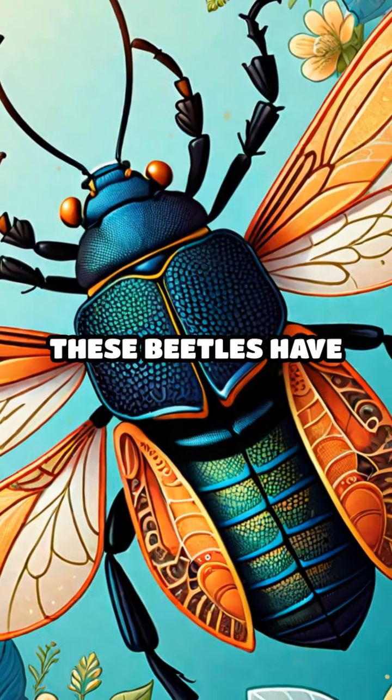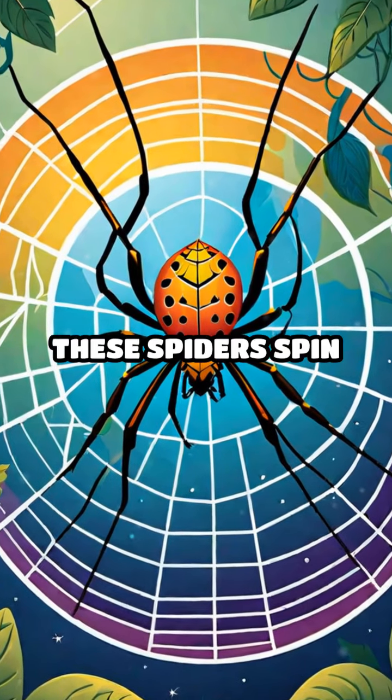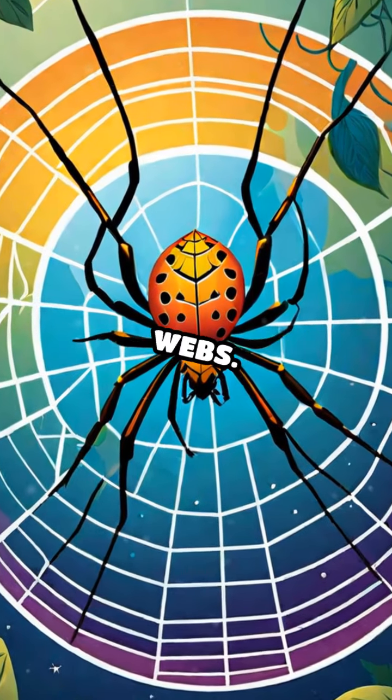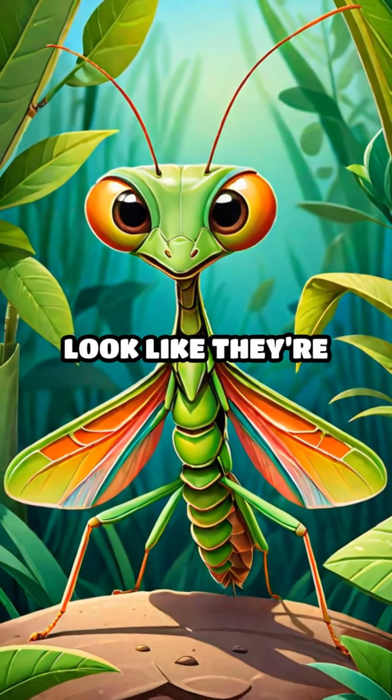N is for Net-Winged Beetle. These beetles have lacy wings. O is for Orb Weaver Spider. These spiders spin beautiful round webs. P is for Praying Mantis. Praying Mantises have big eyes and front legs that look like they're praying.